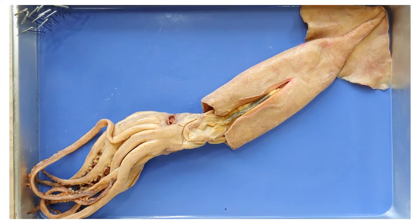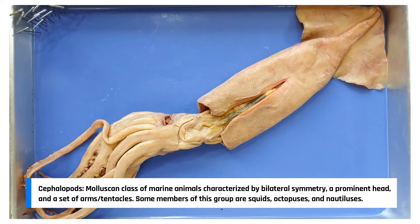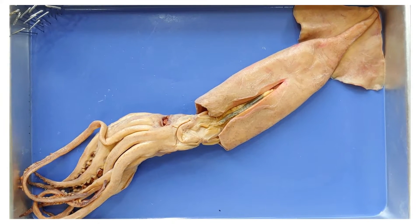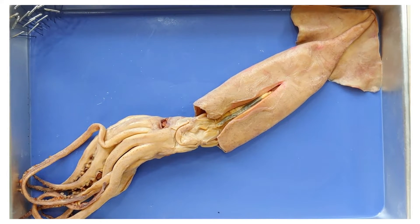Squids are part of a group called cephalopods, which also include animals like cuttlefish and octopods. Cephalopods are thought to be the most intelligent invertebrates, accomplishing the impressive task of feeding out the likes of shrimp and snails — not a lot of competition there.